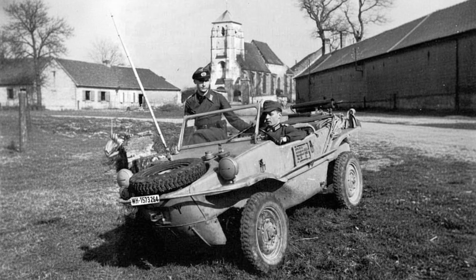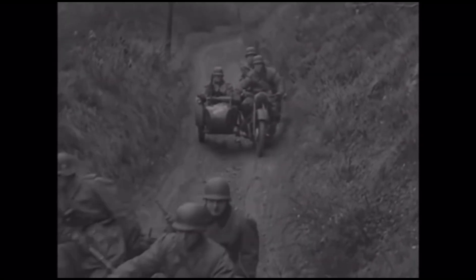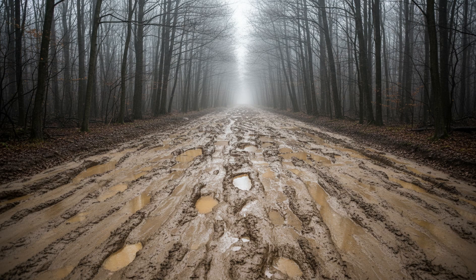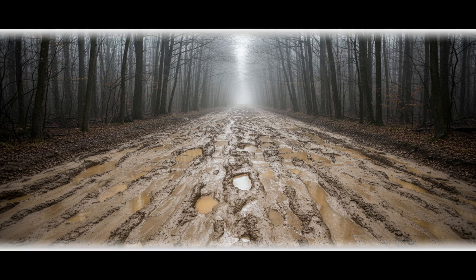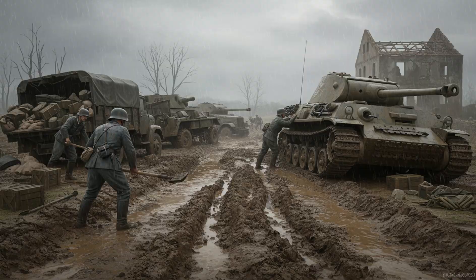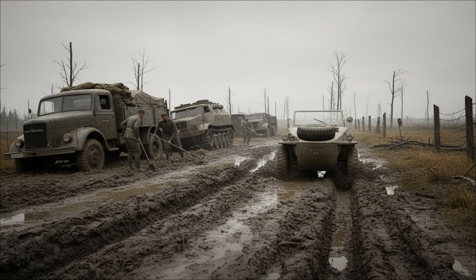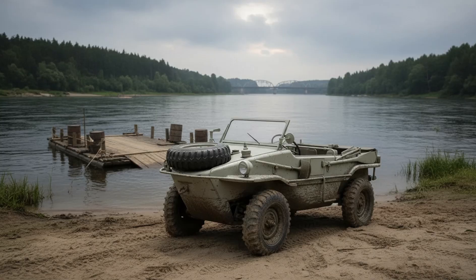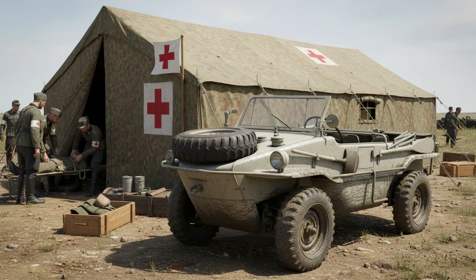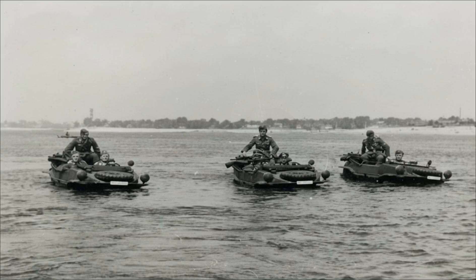The Schwimmwagen quickly became a favorite among reconnaissance units, engineer detachments, and front-line officers. In many formations, it even replaced the BMW R75 motorcycle with sidecar, which performed far worse in deep mud and snow. On the Eastern Front, roads simply didn't exist in many regions. During spring and autumn, the infamous Rasputitsa turned the landscape into a nightmare — roads dissolved into deep mud, makeshift bridges were washed away, and trucks and armored vehicles bogged down within meters. The Schwimmwagen, however, remained mobile even when everything else stopped. It was used for ferrying reconnaissance teams across rivers, transporting radios and messengers, carrying officers between front-line positions, rapidly evacuating the wounded, and bypassing enemy positions through swamps and marshland, giving German units a significant tactical advantage wherever terrain became the enemy.